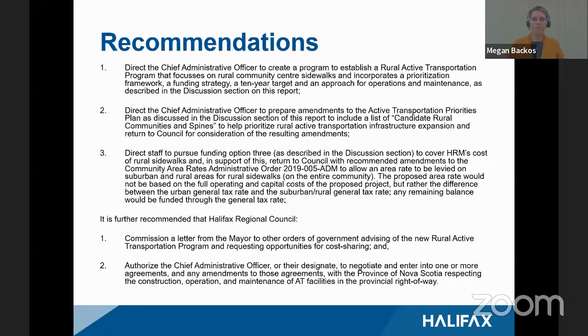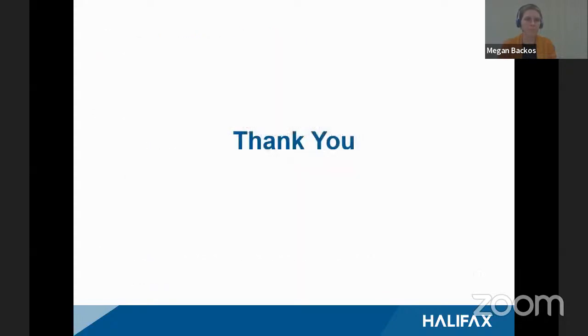The recommendations, as you can see in the report: the first establishes what we're going to prioritize in rural areas and how we would prioritize them. The second describes when staff would return to council with formal additions of communities and routes to the ATPP. The third discusses the recommended funding approach just discussed — the 3.3 cent area rate. Staff further recommends raising awareness of the program with other orders of government via a letter from the mayor, and authorizing the CAO to enter into agreements for cost-sharing and building infrastructure on provincial lands. Thank you for your time today.